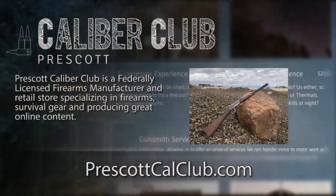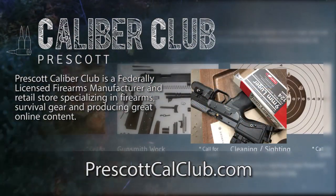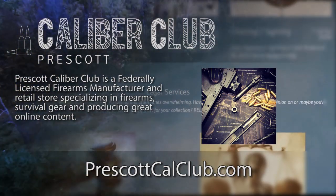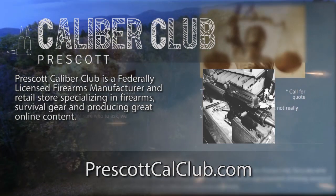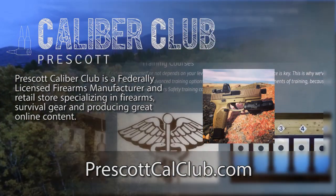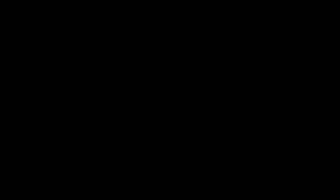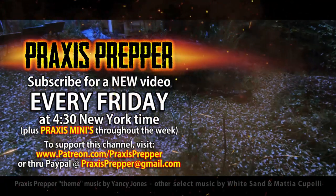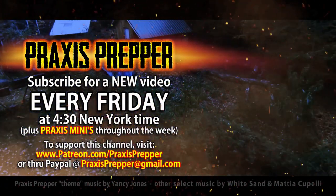That's it — thanks for watching. This episode has been brought to you in part by Prescott Caliber Club and Jesky Defense Strategies. Prescott Caliber Club is a federally licensed firearm manufacturer and retail store specializing in firearms, survival gear, and producing great online content. If you want to thank them for supporting this channel, go check them out at prescottcalclub.com. Please subscribe and tune in every Friday at 4:30 New York time for a new video, and if you'd like to support this channel you can do so through Patreon or PayPal.